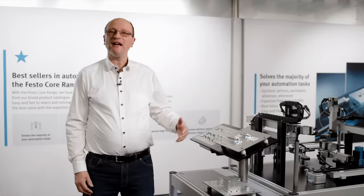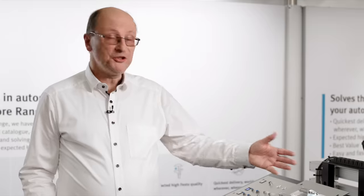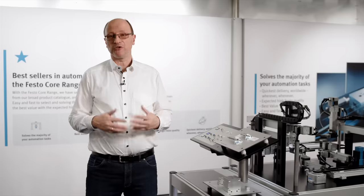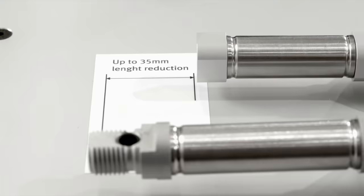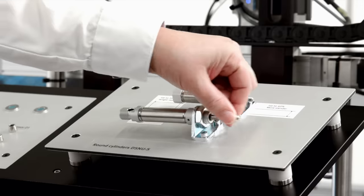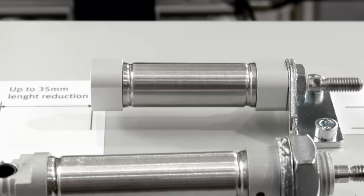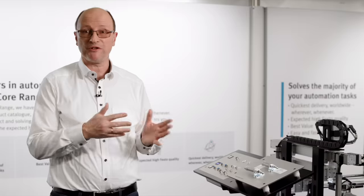Round cylinders are already slim, but with our new DSNUS cylinder it's up to 40% slimmer compared to traditional round cylinders. And also in the length, you see we have here the same stroke and it builds 35 millimeters shorter compared to traditional solutions.